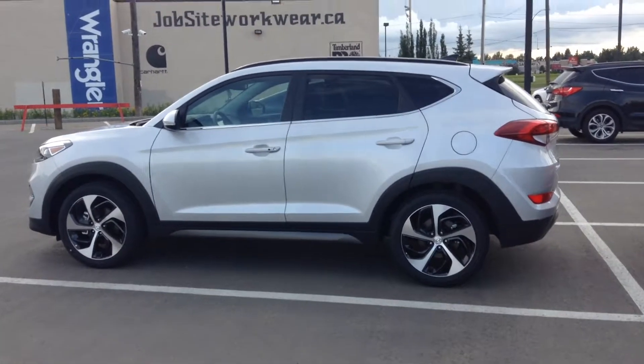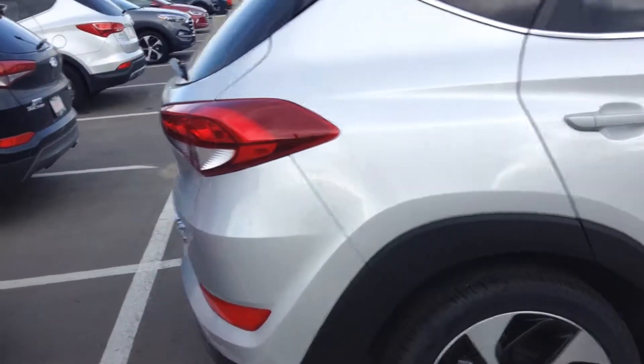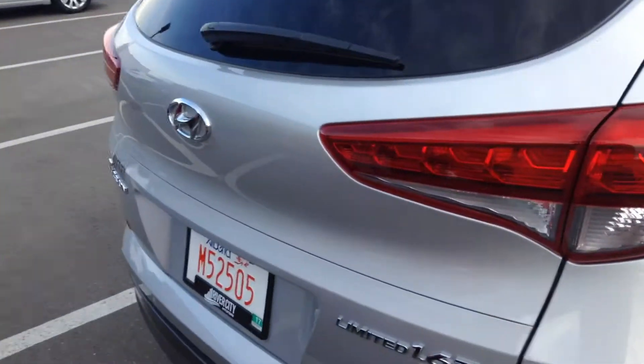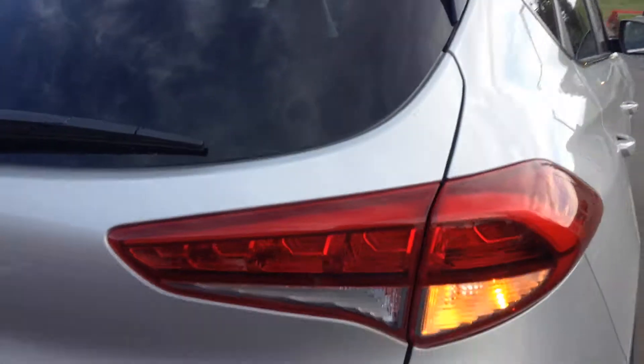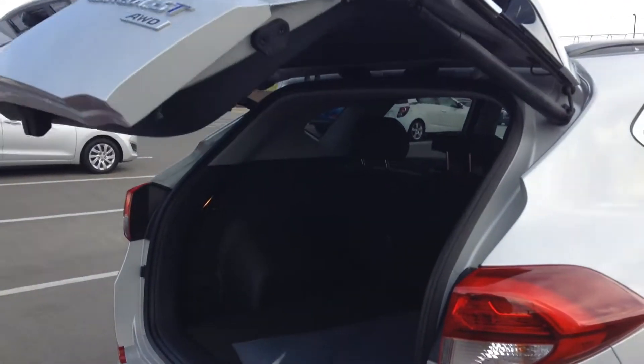Hey, this is Carlo from River City Hyundai. This is the 2016 Hyundai Tucson Limited 1.6L turbo all-wheel drive manager demo. This one here is silver in color. We'll do a quick walk around here for you.